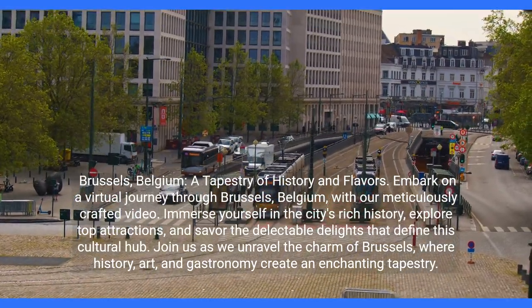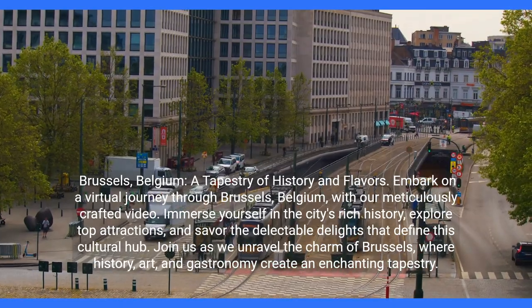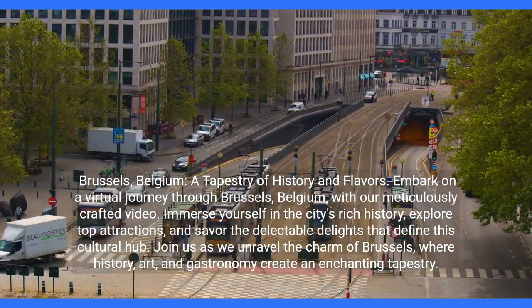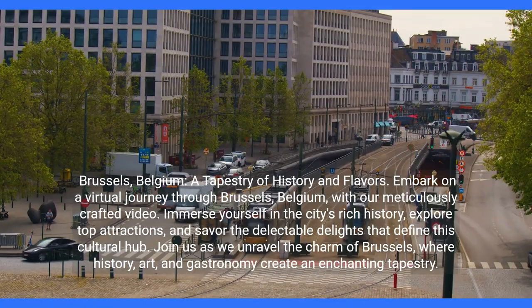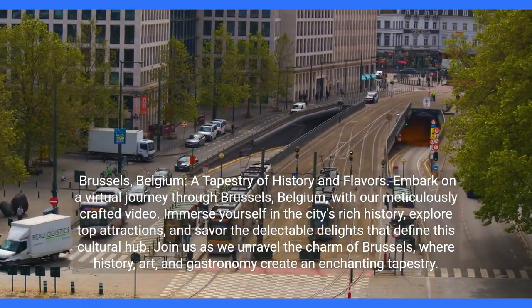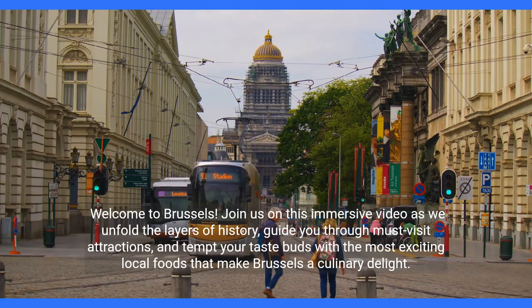Brussels, Belgium. A tapestry of history and flavors. Embark on a virtual journey through Brussels, Belgium with our meticulously crafted video. Immerse yourself in the city's rich history, explore top attractions, and savor the delectable delights that define this cultural hub. Join us as we unravel the charm of Brussels, where history, art, and gastronomy create an enchanting tapestry. Welcome to Brussels.